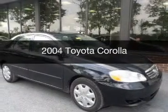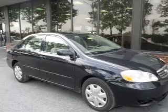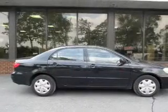This is a used 2004 Toyota Corolla, powered by front-wheel drive, a 1.8-liter, four-cylinder engine.